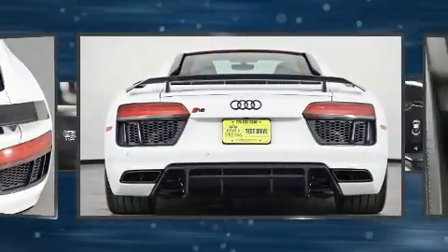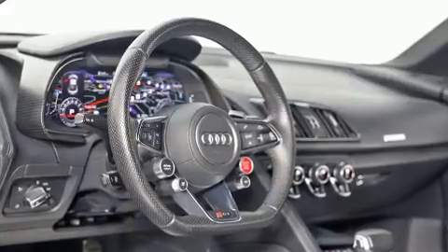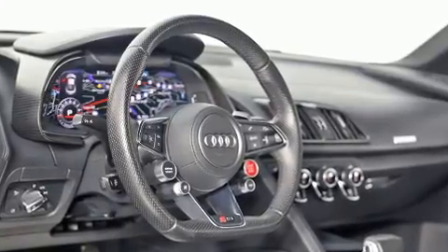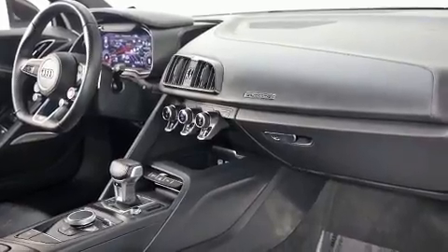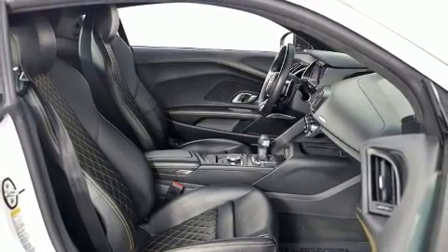Everything is where it ought to be, from the dashboard controls to the door locks and window controls. Enjoy your favorite music via the stereo system, which includes a CD player with MP3 capability and 13 speakers, ensuring optimal sound no matter where you're seated.